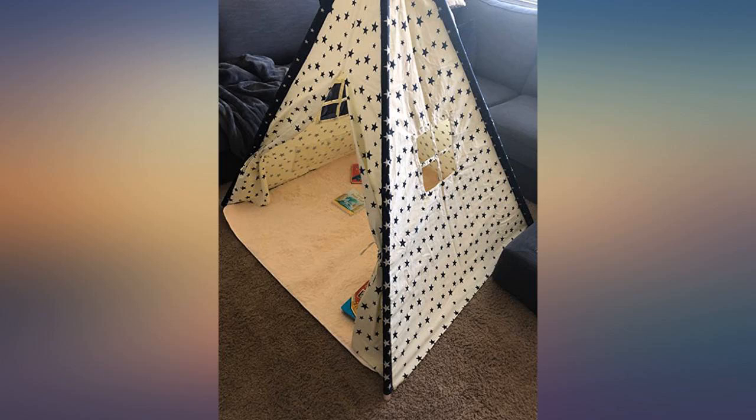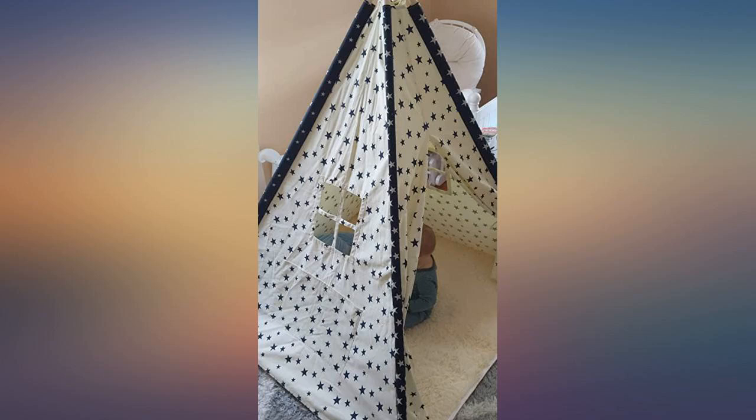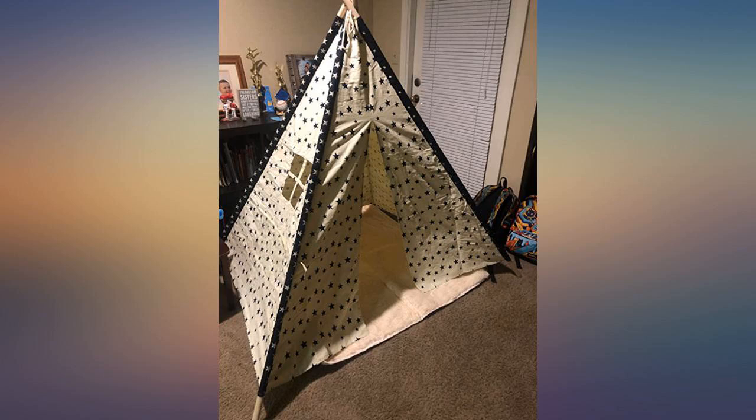My kid loves it. It was very easy to assemble. My son loved helping me since the pieces are very lightweight but sturdy. The fabric looks very natural and has a chic design.